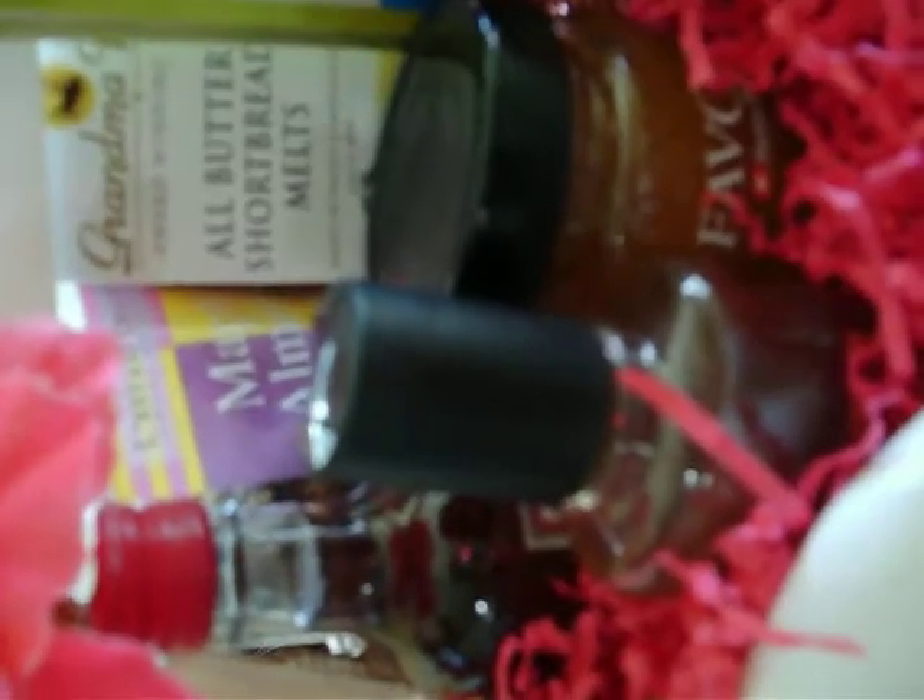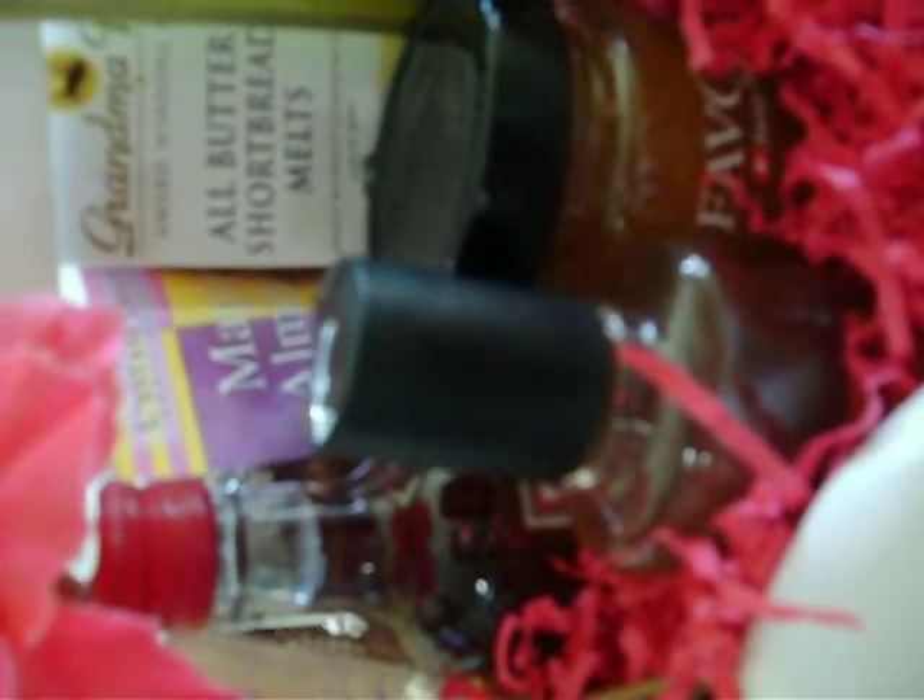We have maple almond caramel crunch — excellent popcorn. We have some wine. We also have amber romance from Bath & Body Works. It smells really good and it's not overpowering. I always get compliments on that fragrance. We also have some antibacterial here, hidden right for the pocketbook.